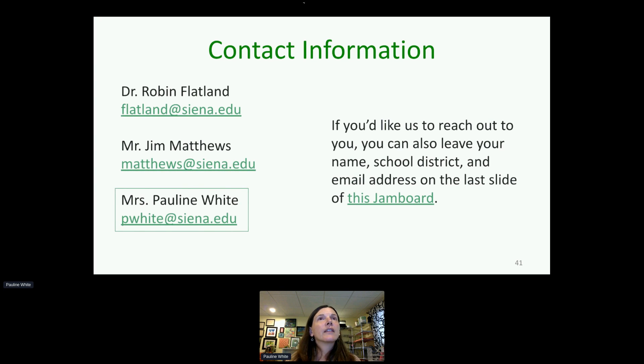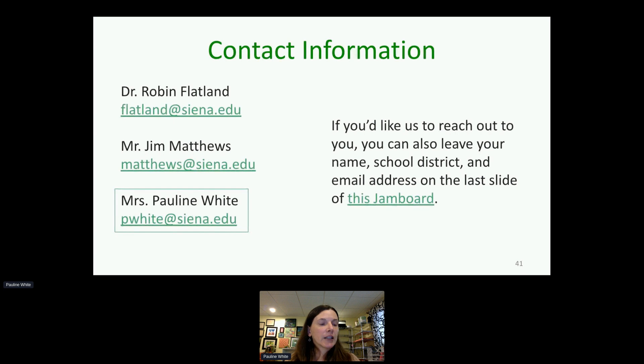We're running up on time — the next session starts at about 10:40. I'll hang out here a little longer if you have more questions. I hope to see you at the conference. Thank you!